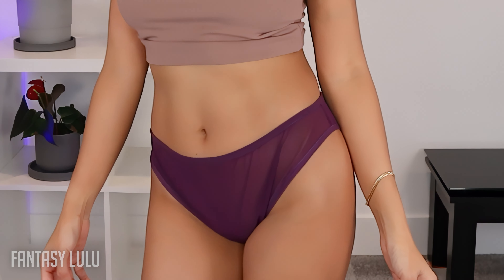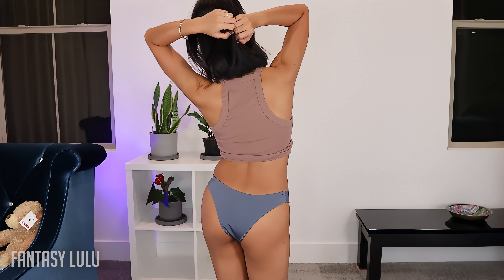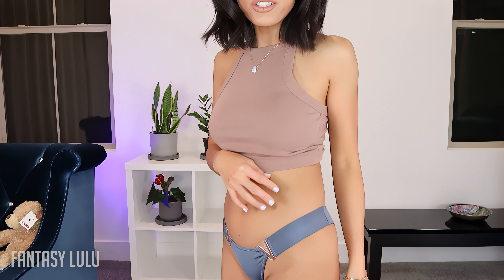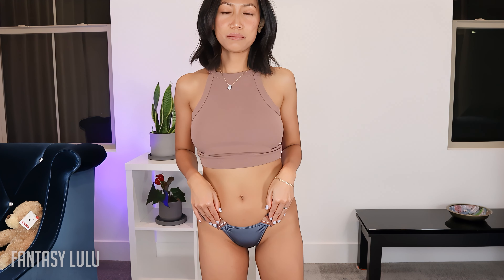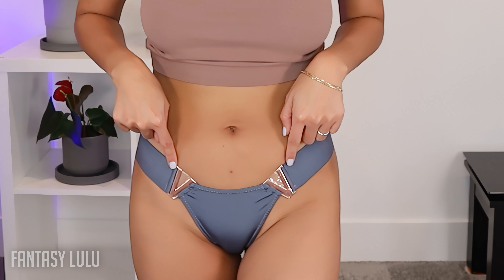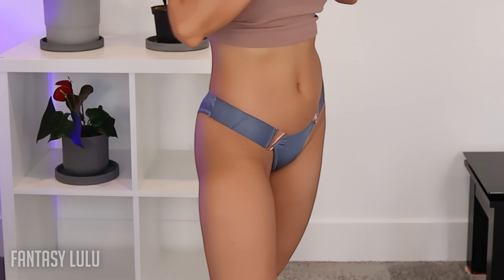Let's move on to the last piece — oh my gosh, I love this one! It has a metal piece right here, and that detail is definitely bringing something special to the underwear. I don't know if the color fits with my skin tone. This reminds me of like Victoria's Secret panties — maybe because of this V shape — so I'm thinking Victoria's Secret, but no.